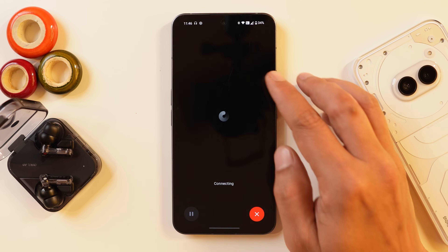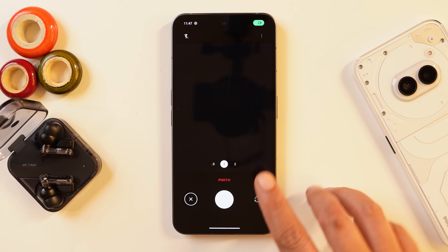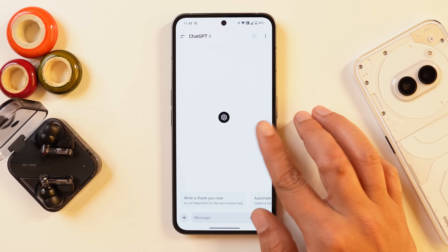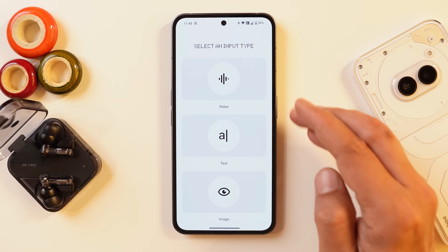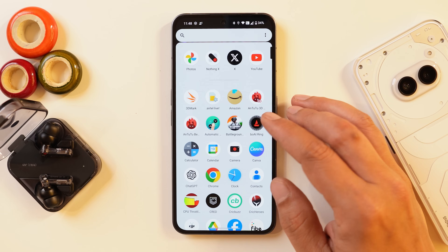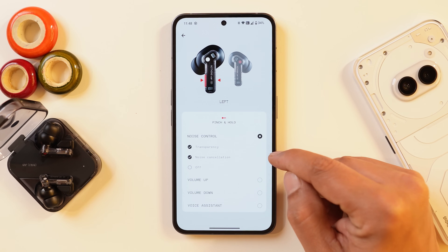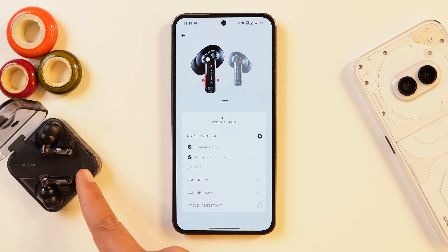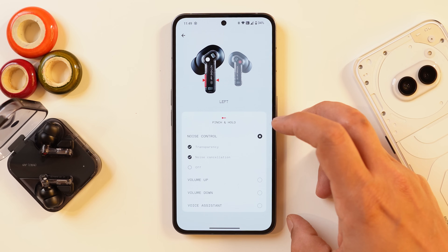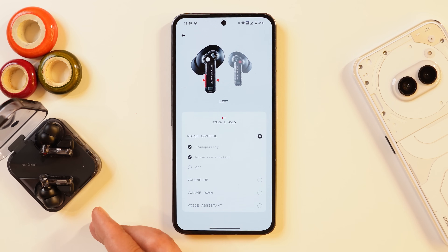The third option in the multiple widget lets you directly click a picture from the camera application, which is then sent to ChatGPT so you can ask anything about that picture. The single widget lets you select from voice, text, or image. They've also added a gesture option in the Nothing X application to start a conversation with ChatGPT using your Nothing products. Currently, Nothing Ear and Nothing Ear A have support for this, but Nothing Ear 2 is not supported yet — support for other products will come with upcoming updates.